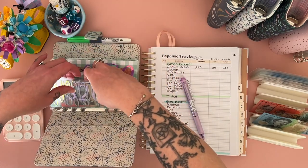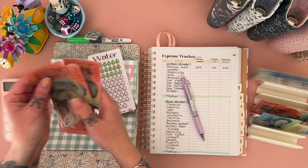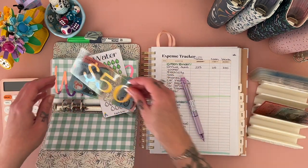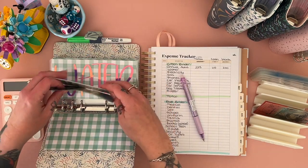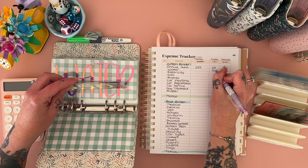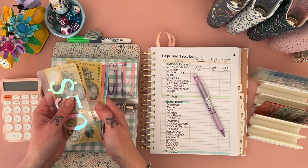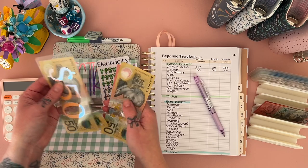Next category: $80 total. We'll leave $30 in there and pop in a $50 placeholder. So $50 in the bank, $30 in cash, $80 in total.